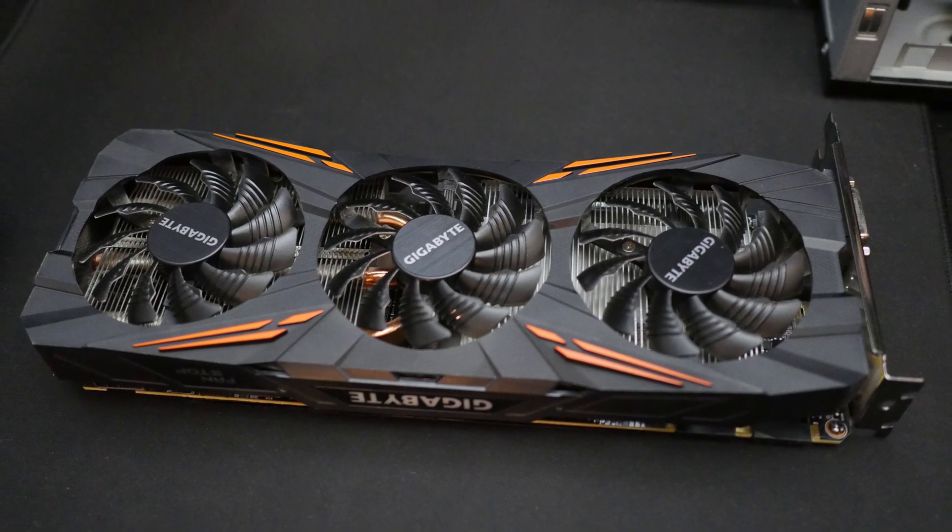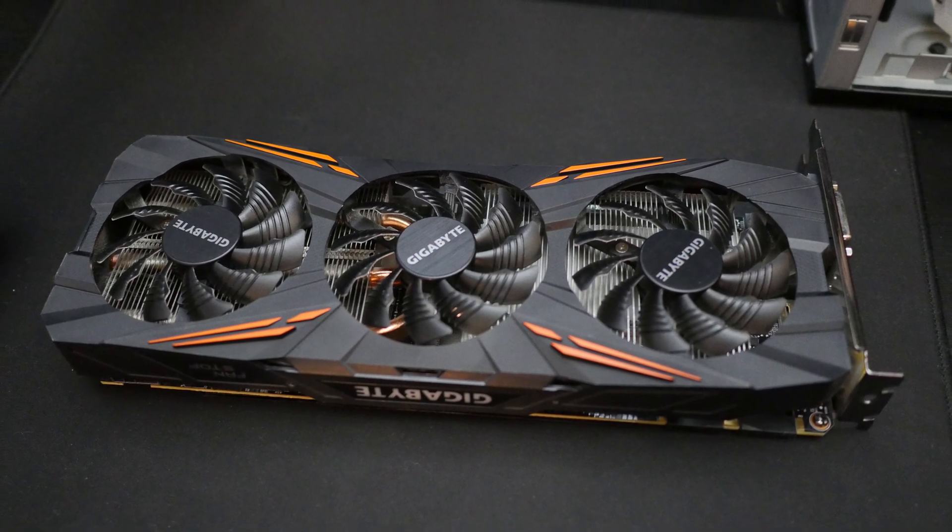Hello and welcome. Today in this video we'll try to find out what will happen if you connect a modern GPU to an old PC.